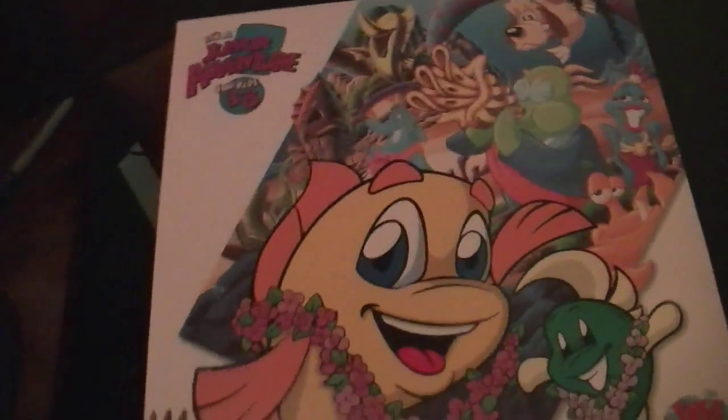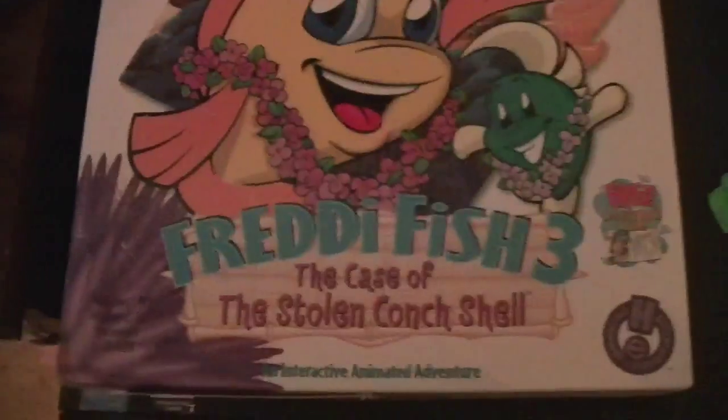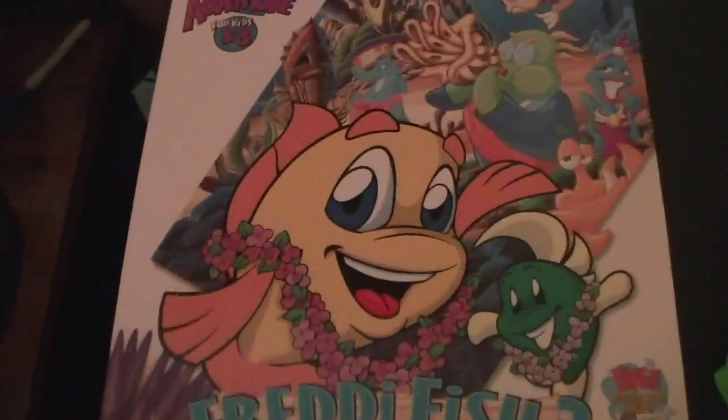I got this at Value Village today for about a dollar. I've actually owned this game since it came out new back in 1998. However, I no longer own the original packaging — I found this at Value Village.